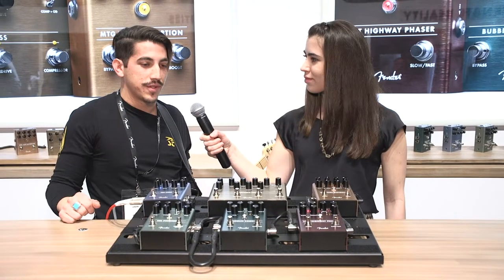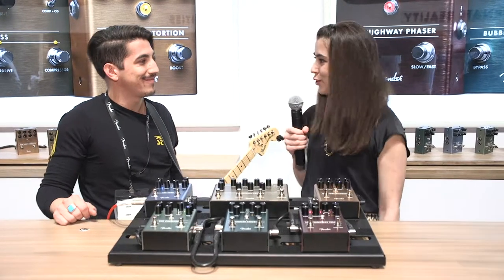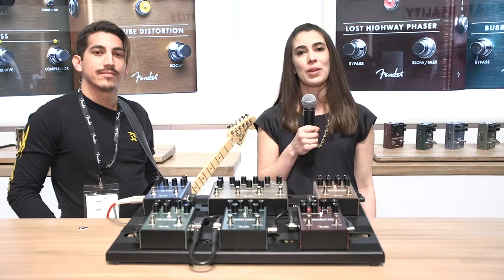So that's the lineup — those are the six new ones we've got for this show. Thank you for your time, and if anybody has any questions about any of these pedals, go ahead and leave them in the comments below.